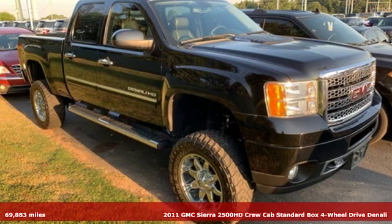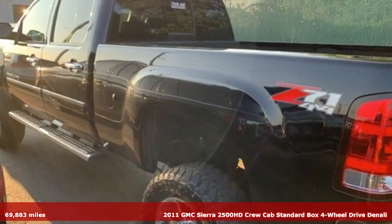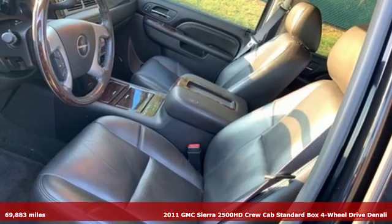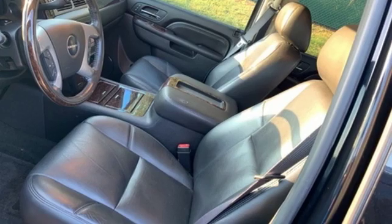Here's a 2011 GMC Sierra 2500 HD. This Sierra was built for those that need a truck — a get-dusty, haul-anything, heavy-duty pickup.